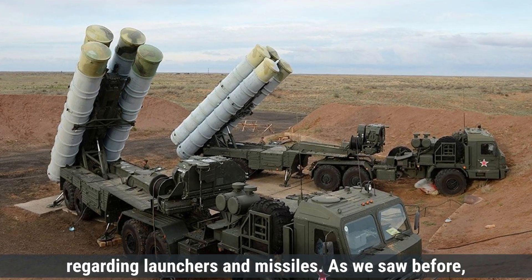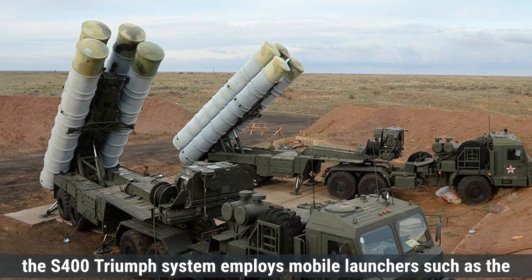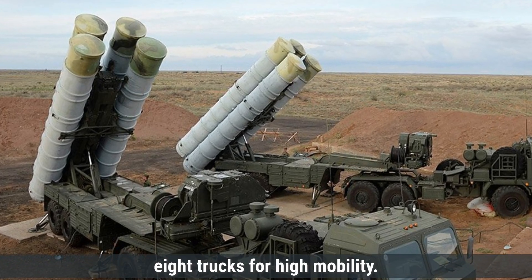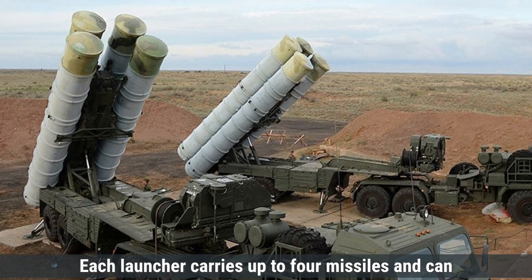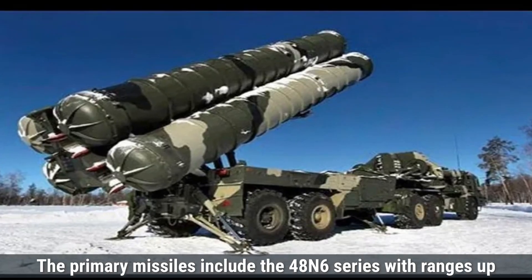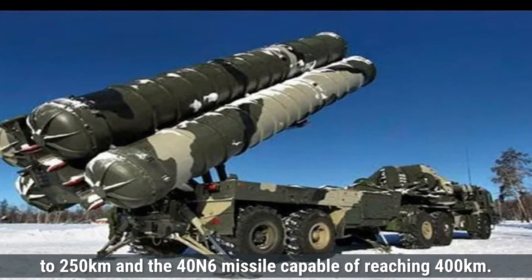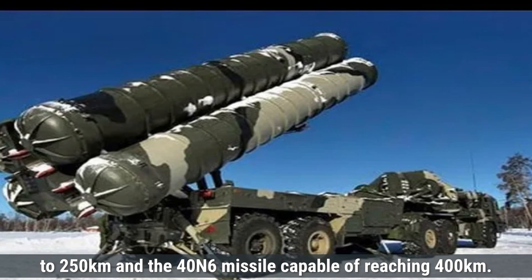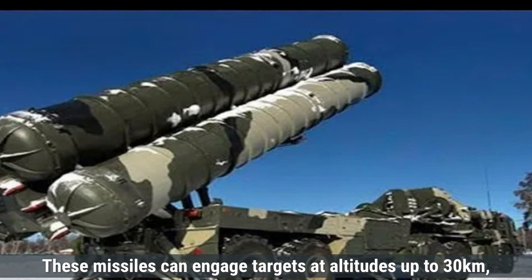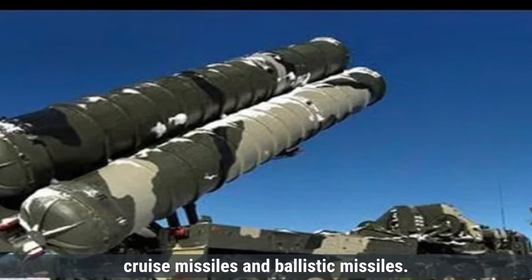Regarding launchers and missiles, the S-400 Triumph system employs mobile launchers, such as the 5P-85TE-2 and 5P-85SE-2, mounted on 8x8 trucks for high mobility. Each launcher carries up to 4 missiles and can fire various types to create a layered defense. The primary missiles include the 48N6 series with ranges up to 250 kilometers, and the 40N6 missile capable of reaching 400 kilometers. These missiles can engage targets at altitudes up to 30 kilometers, effectively countering aircraft, cruise missiles, and ballistic missiles.